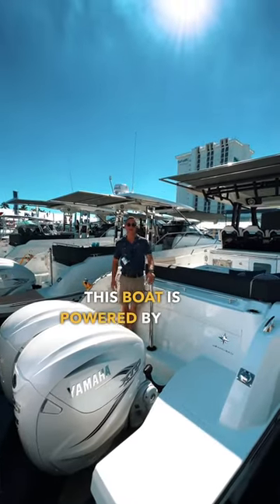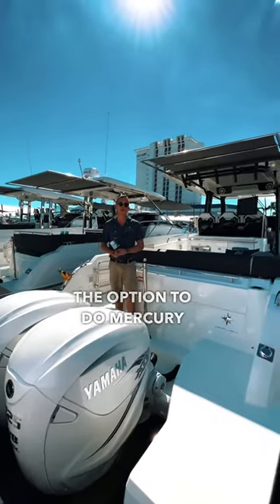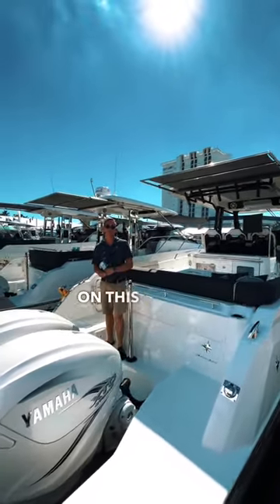This boat is powered by twin V8 Yamaha 425s, but you have the option to do Mercury or Yamaha engines on this boat.